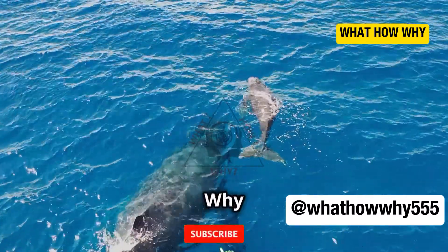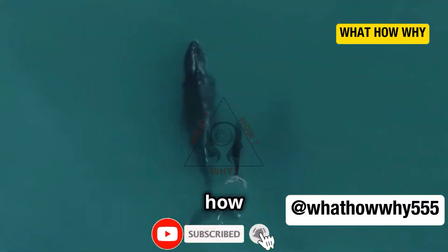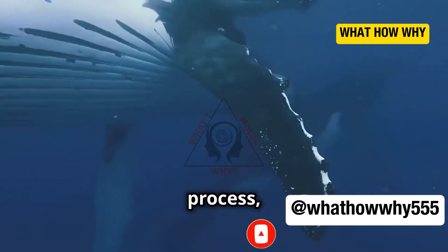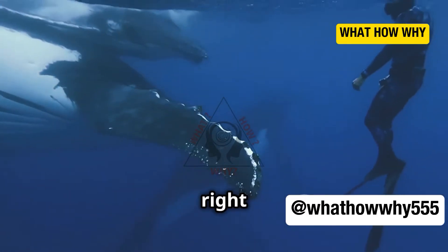Welcome to my channel. Have you ever wondered how baby whales manage to drink milk underwater? It's an incredible process, and today I'm diving right into it.